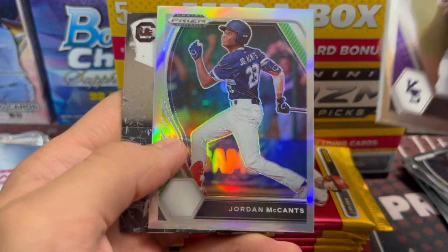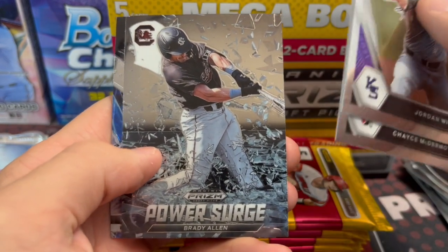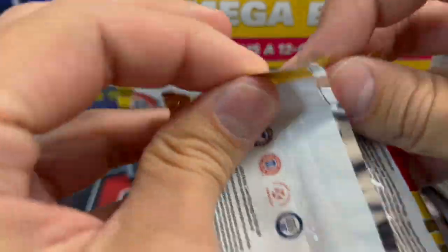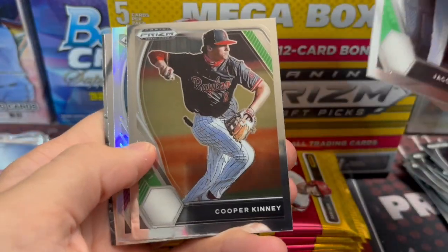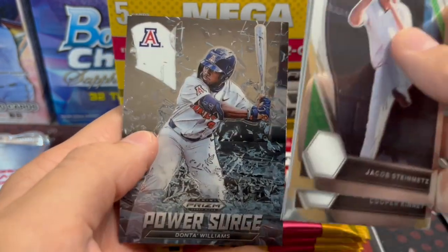Dermot, Silver. Jordan McCants, Power Surge - that actually is really cool looking, that's a cool insert. Brady Allen. And the Fireworks. Fireworks inserts have been around Prism forever, I feel like. Certain sets like Football and UFC, I think they look a lot better than other ones. The UFC ones do look nice. There's another Silver - Tanner Allen. So we got two Silvers and two Green Pulsars so far.